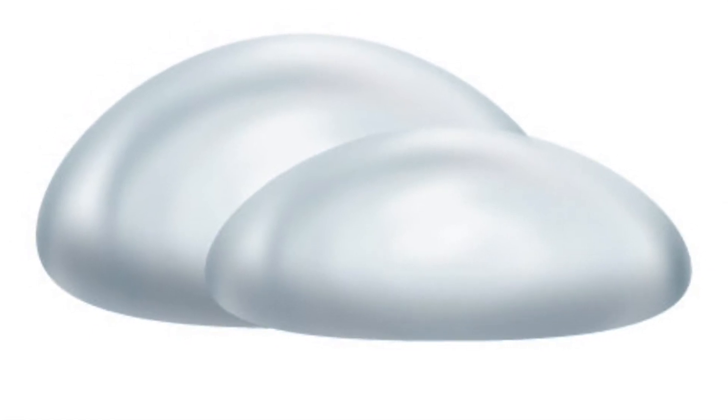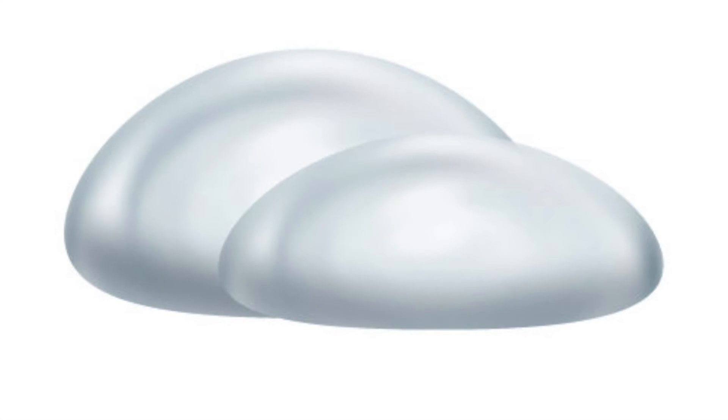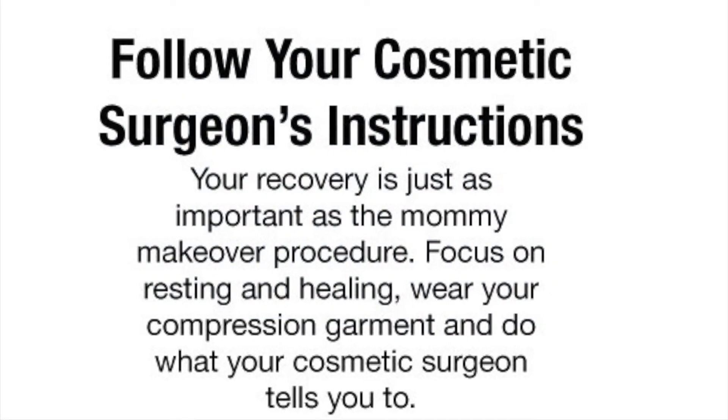For a natural look and feel, teardrop-shaped silicone implants may be your best option. If your breasts are asymmetrical, your cosmetic surgeon may suggest implants of differing sizes.